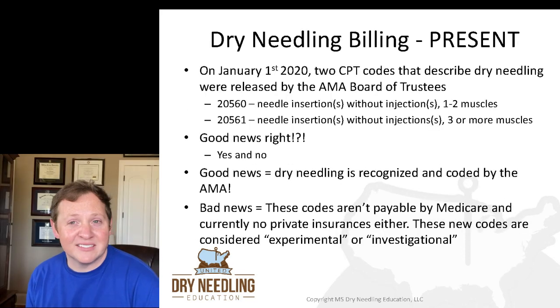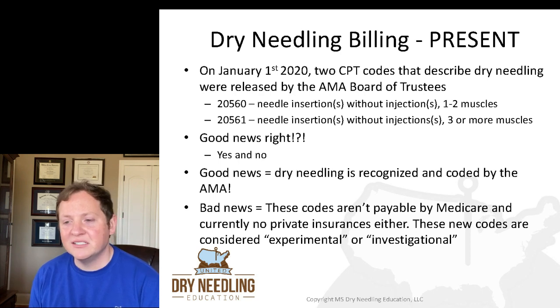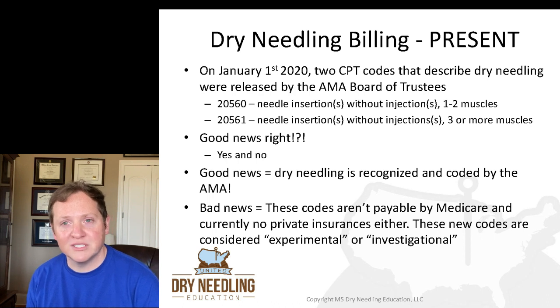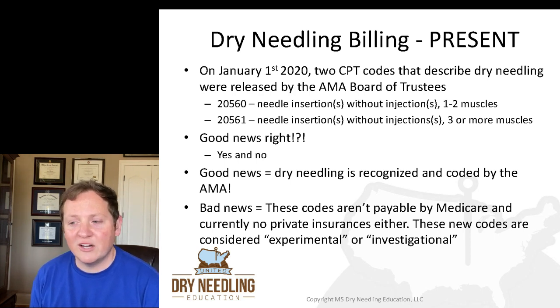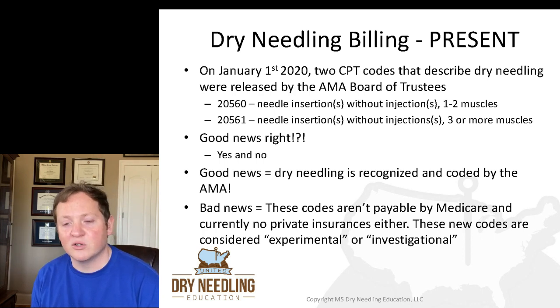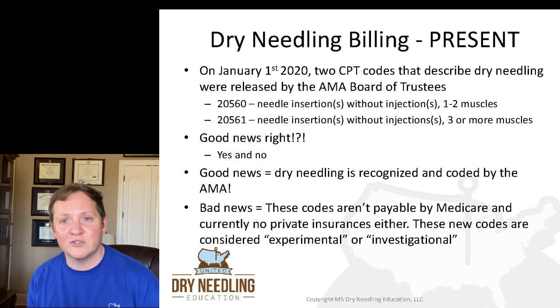That was the past of dry needling billing. Now let's talk about what's going on at the present and the not-too-distant past. On January 1st, 2020, two CPT codes that describe dry needling were released by the American Medical Association Board of Trustees. Those two codes are 2560 and 2561. 2560 is needle insertion or insertions without injection of one to two muscles. 2561 is needle insertion or insertions without injection of three or more muscles. So that's good news — the AMA has given us CPT codes for dry needling.